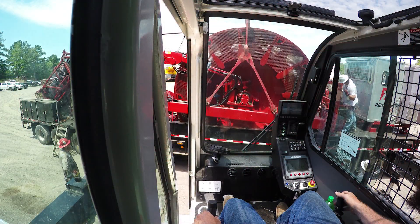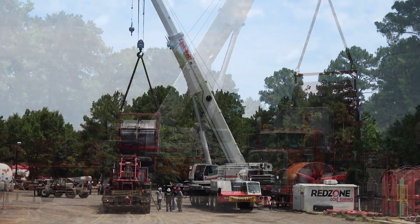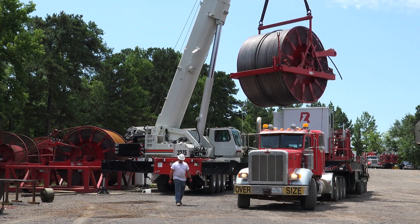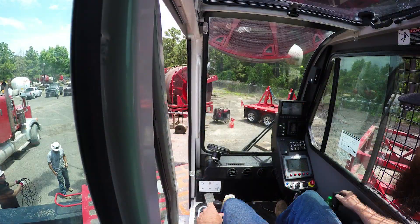This thing has front and rear locking differentials plus left and right locking differentials. I can make every tire on this thing dig. You see something this big, you think it's a pavement princess — it's not getting off the pavement, it'll sink. Well, we're going to have to have solid ground, but as long as there's a solid base to it, we can go.